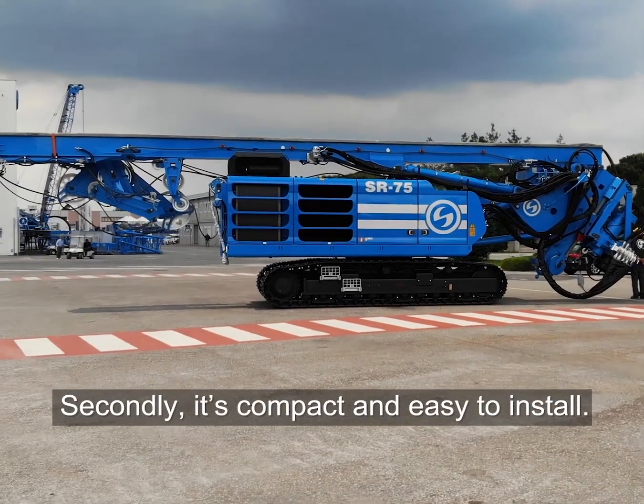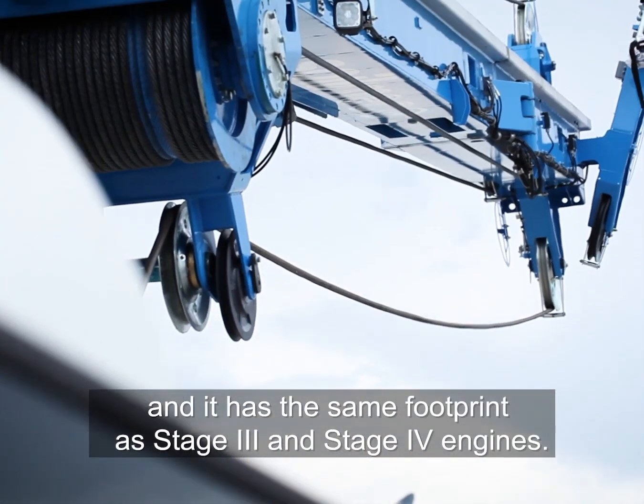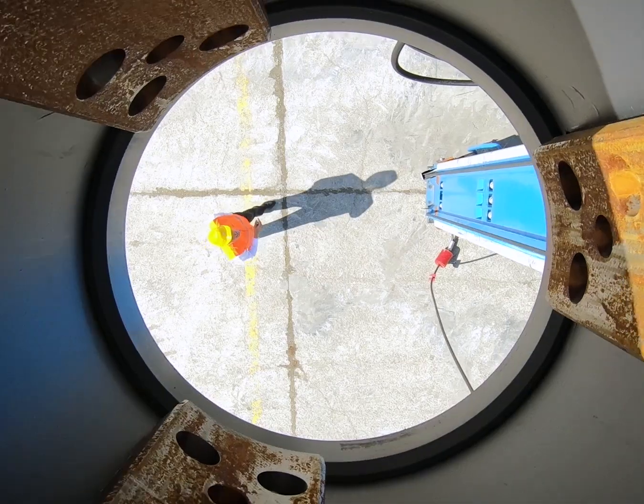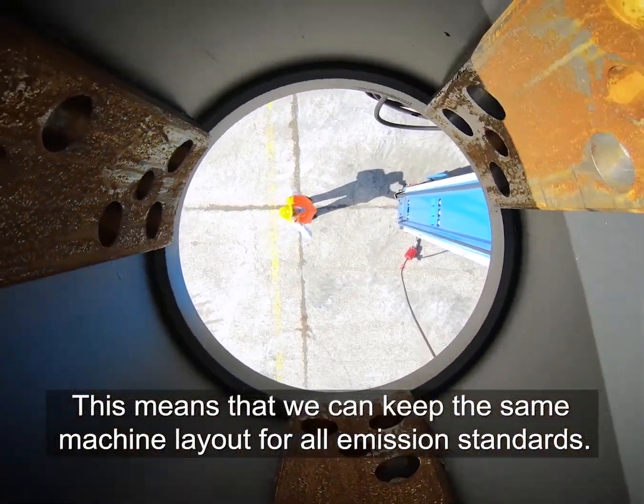Secondly, it's compact and easy to install. It has the same footprint as Stage 3 and Stage 4 engines, which means that we can keep the same machine layout for all emission standards.